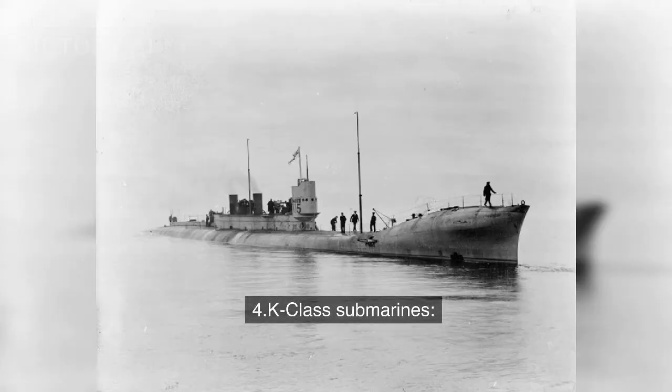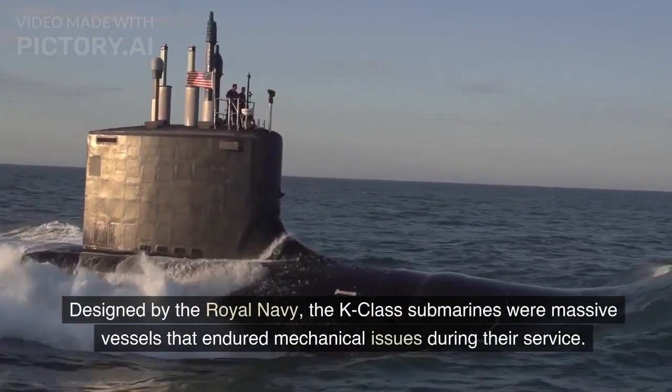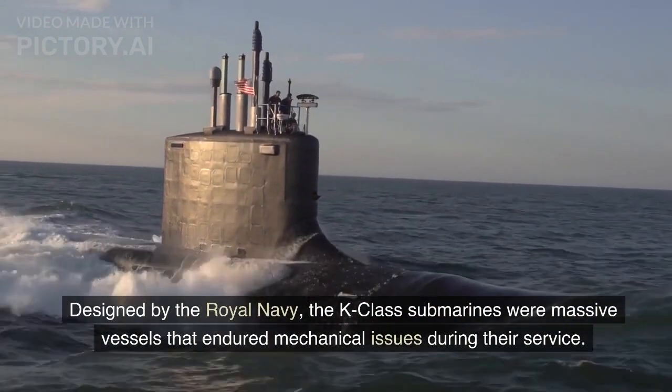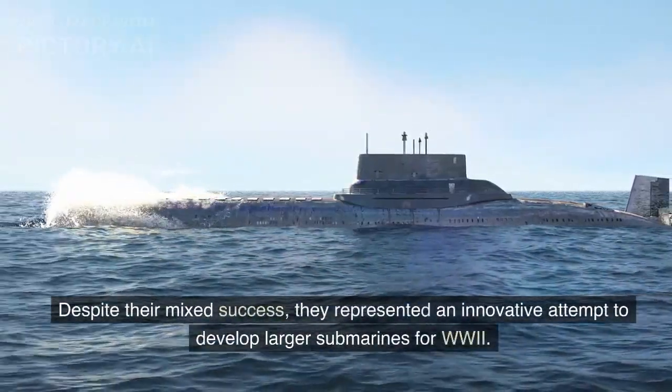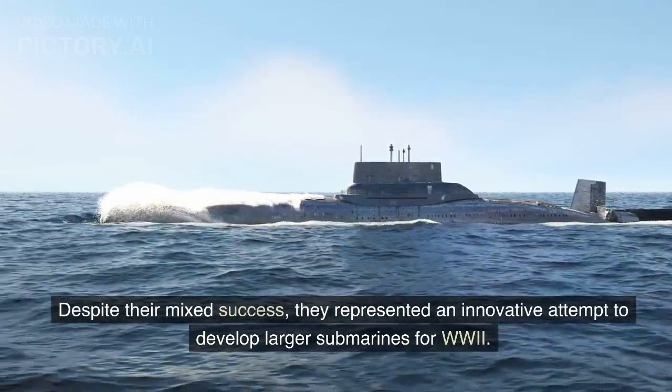Number 4: K-Class Submarines. Designed by the Royal Navy, the K-Class submarines were massive vessels that endured mechanical issues during their service. Despite their mixed success, they represented an innovative attempt to develop larger submarines for World War II.